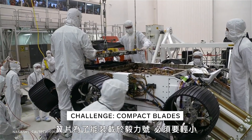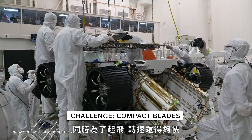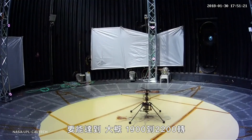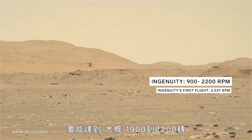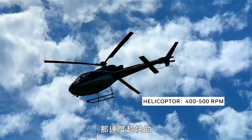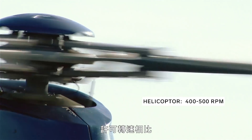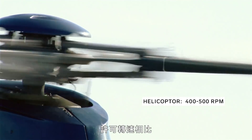The blades have to be compact enough to fit into the rover, but also spin fast enough for lift. That means the blades spin around 1900 to 2800 RPM — that's super fast. Compare that to helicopter blades here on Earth, which spin between 400 to 500 RPM.